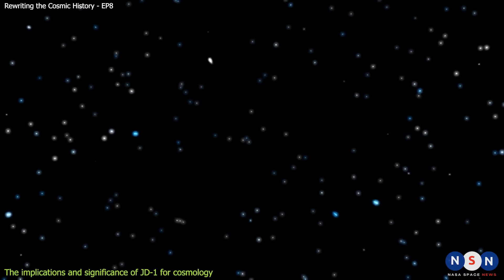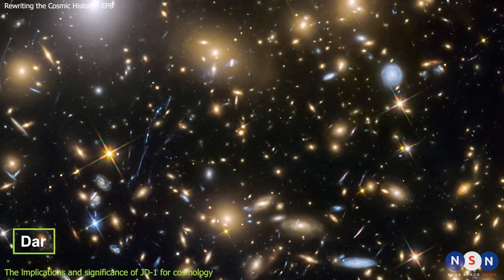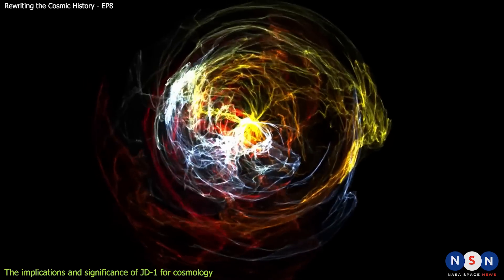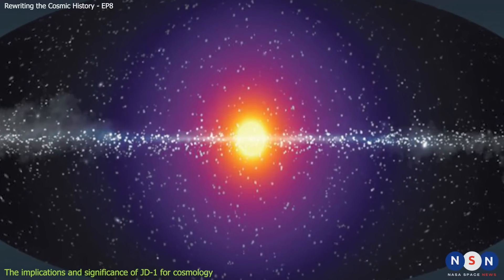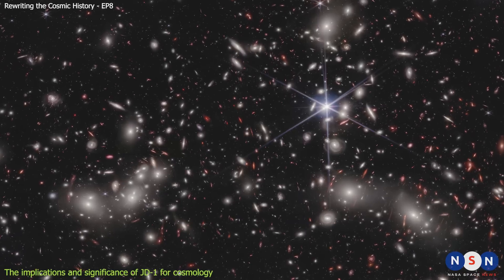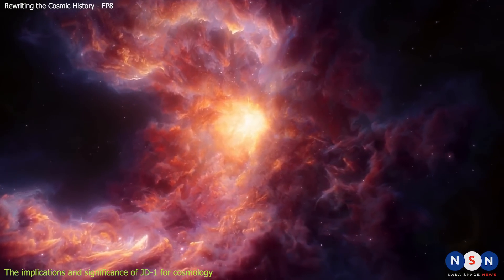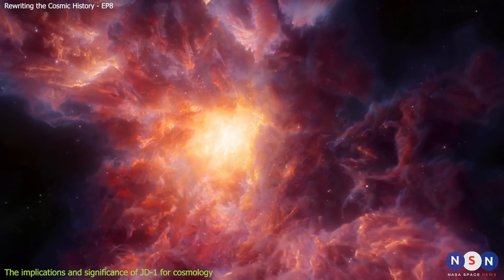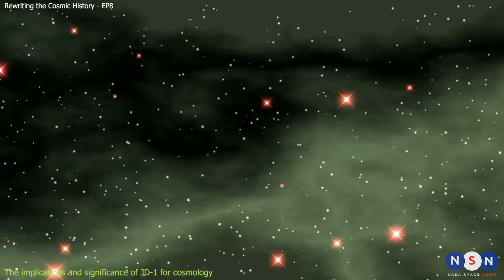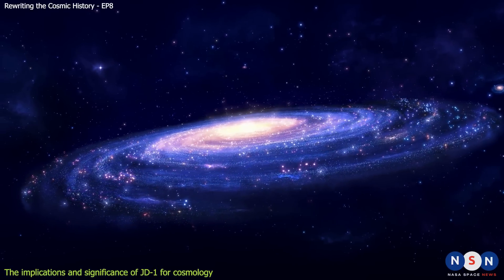These ultra-faint dwarf galaxies are also important for testing the nature of dark matter, a mysterious substance that makes up most of the mass in the universe but does not emit or interact with light. Dark matter is thought to play a key role in shaping the formation and evolution of galaxies, especially on small scales. There are different models and theories of dark matter that make different predictions about how many small dark matter halos should exist. For example, some models predict there should be many more small dark matter halos than observed — the missing satellites problem — while others predict small halos should be more concentrated than observed, known as the too-big-to-fail problem. By measuring the mass, size, and velocity dispersion of JD1 and other ultra-faint dwarf galaxies, astronomers can test whether these problems exist.